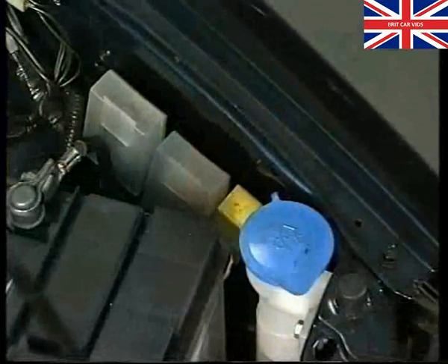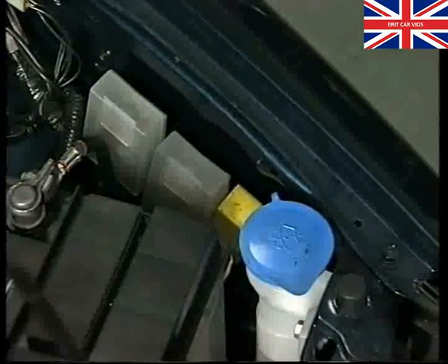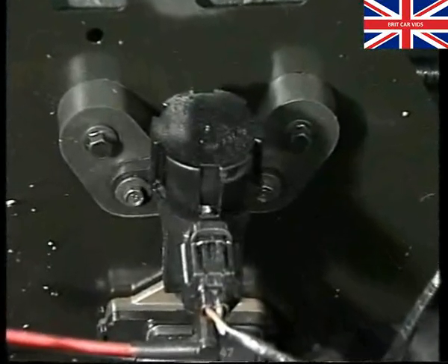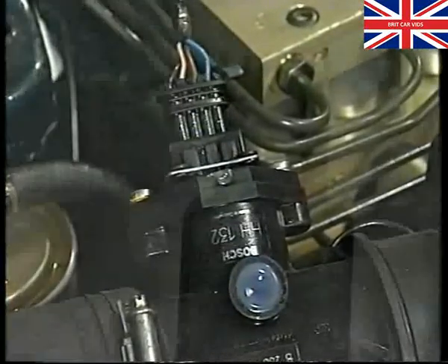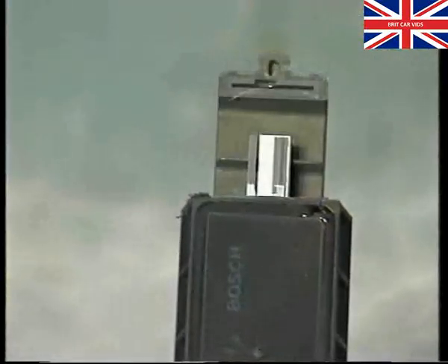Other functions of the ECU are to control the glow plug system via this relay near the battery, and the EGR valve via this EGR modulator located on the bulkhead. An air flow meter is fitted on the air cleaner outlet hose. It contains a hot film sensor which measures the mass of air passing, which enables the ECU to signal the EGR valve operation accordingly.